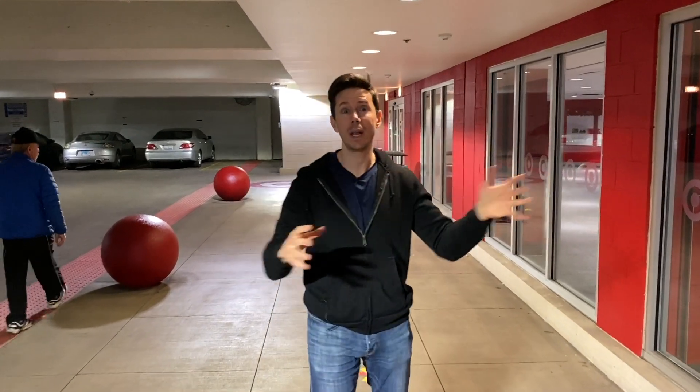Play City family, what is up? It is Art and I coming at you on the north side of Chicago, about to go into Target — a big Target.